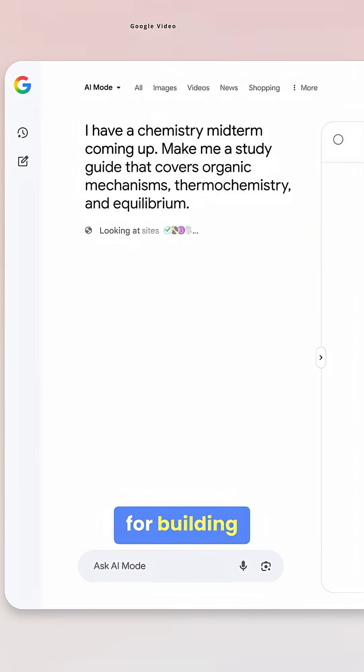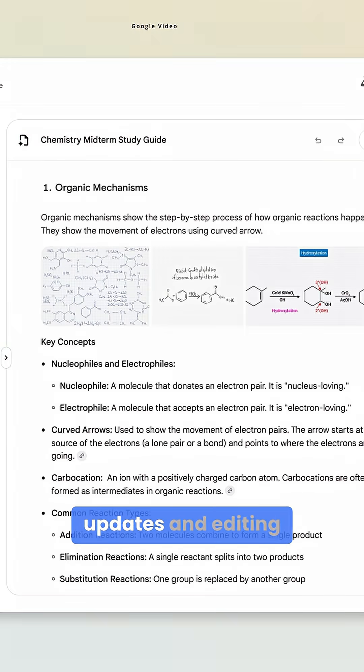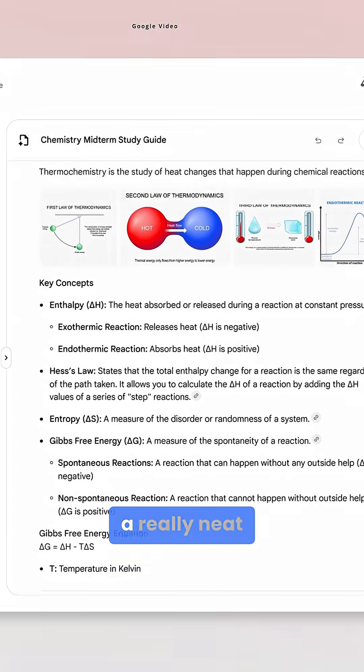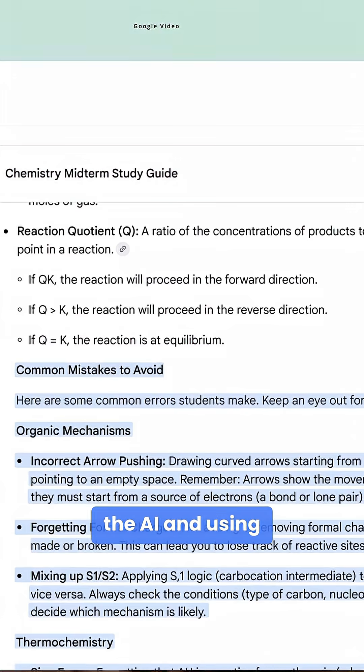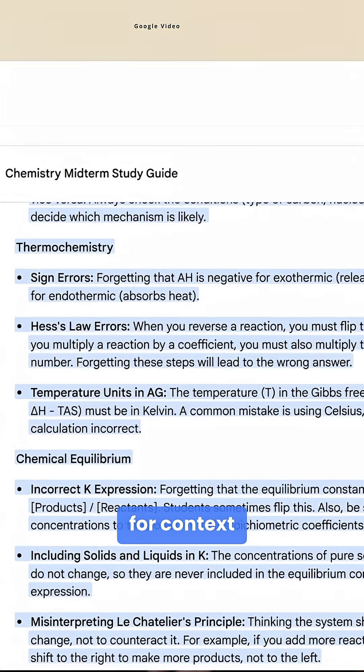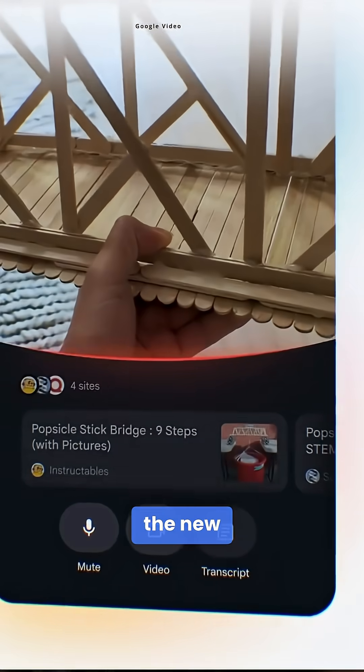Canvas is a tool for building study guides or plans over multiple sessions with real-time updates and editing options, which is also a really neat trick for research. Users can create a Canvas by prompting the AI and using uploaded files like class notes for context.